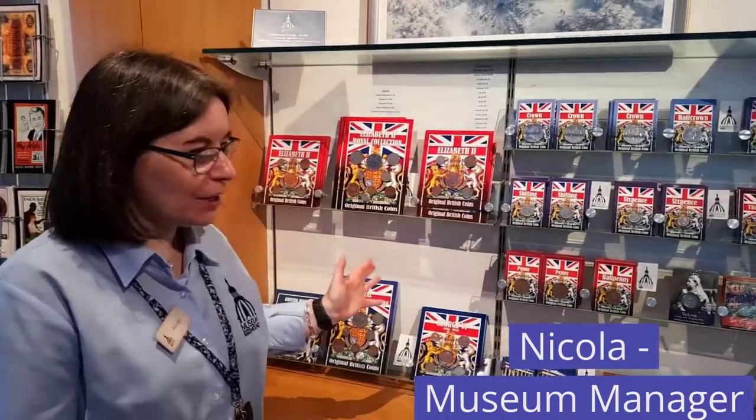Hello, I'm Nicola, and I work front of house at the Museum, managing everything relating to what goes on front of house here. It's a really interesting job because I get to meet people from all over the world, all different walks of life. I actually started in the Bank way back in 1990, and I joined the Museum in 2006. Every day is slightly different because you never know who you're going to meet or what you're going to be involved in doing that day.